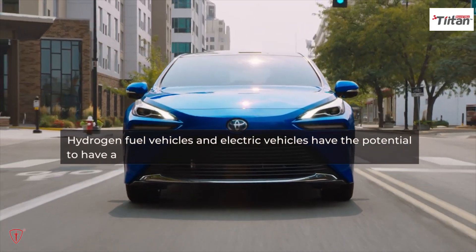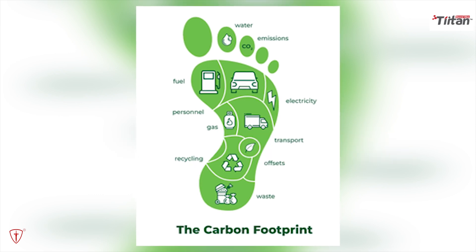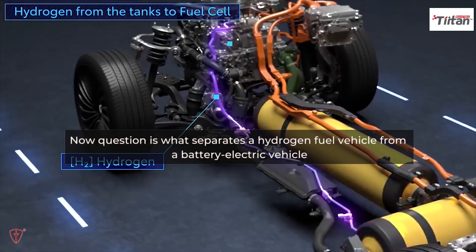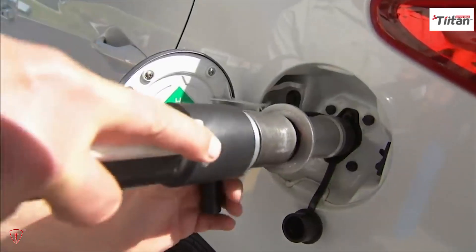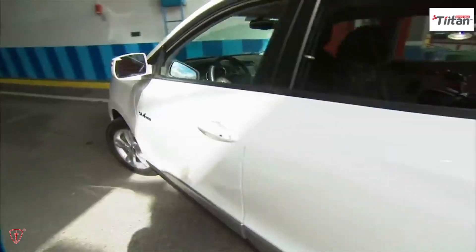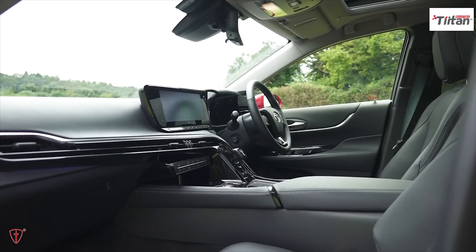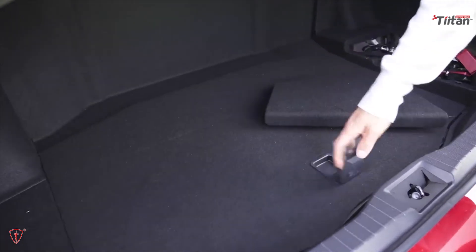Hydrogen fuel vehicles and electric vehicles both have the potential to have a zero carbon footprint compared to conventional cars. What separates a hydrogen fuel vehicle from a battery electric vehicle? A hydrogen fuel vehicle has a much faster refueling time of 5 minutes as opposed to 45 minutes for an electric powered vehicle. Additionally, it has about 5 times better energy storage per unit volume and weight, which frees up more space in the car for passengers and enables you to travel further.